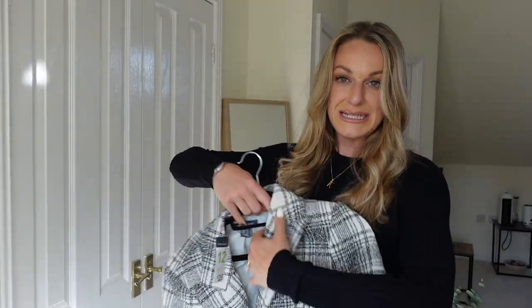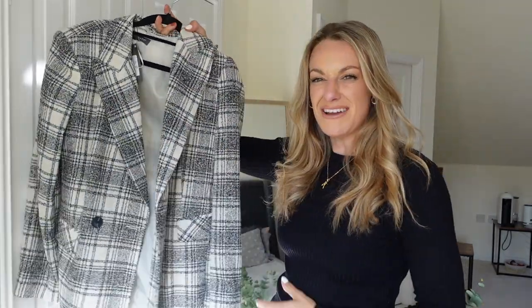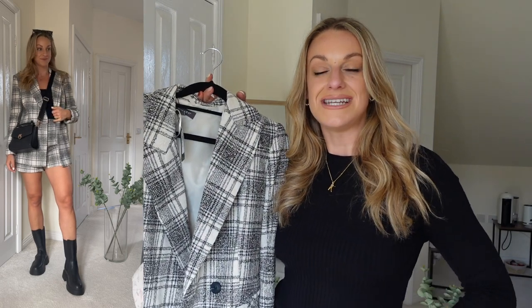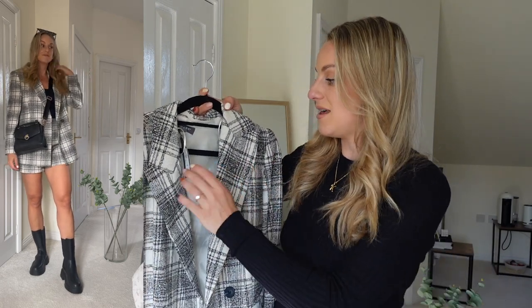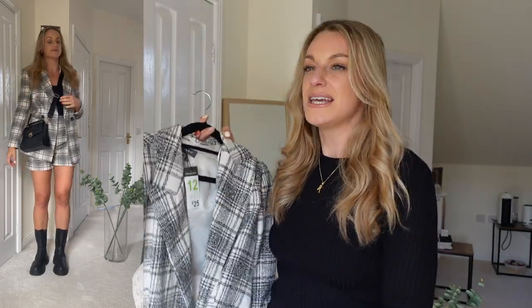Next up I'm coming in with a little blazer. This isn't really something I would generally pick up normally, but it just caught my eye and I couldn't not pick it up because it came with matching shorts, which I'll share in a moment. I couldn't leave it there. I got this in a size 12 and it's a nice boxy fit — not too oversized but also not tight. It's £25, and I think it's a really great price for a blazer of this quality.